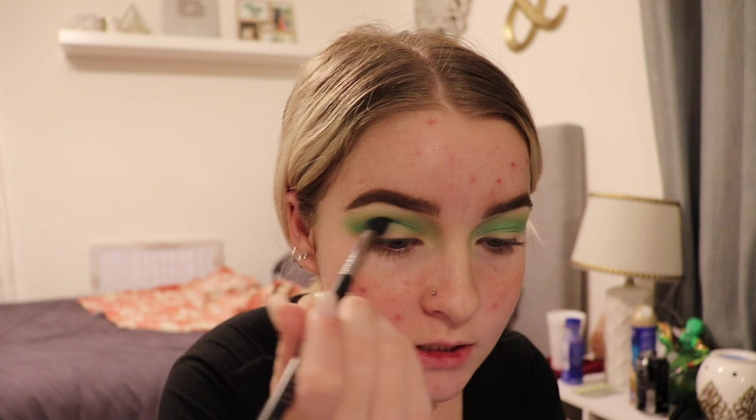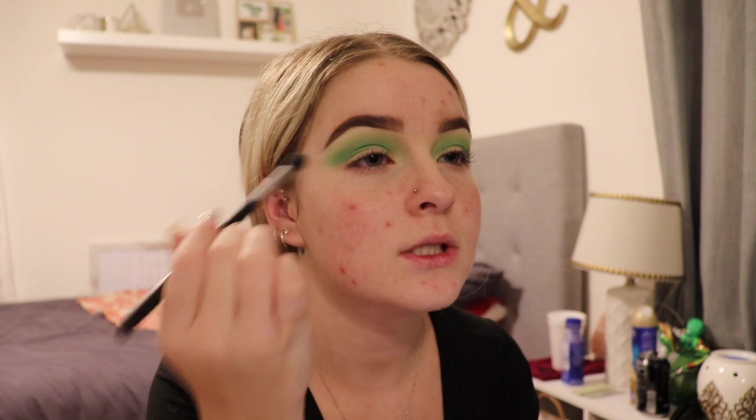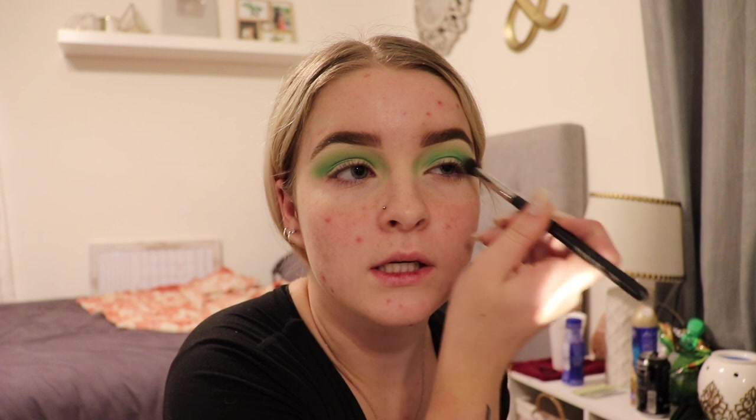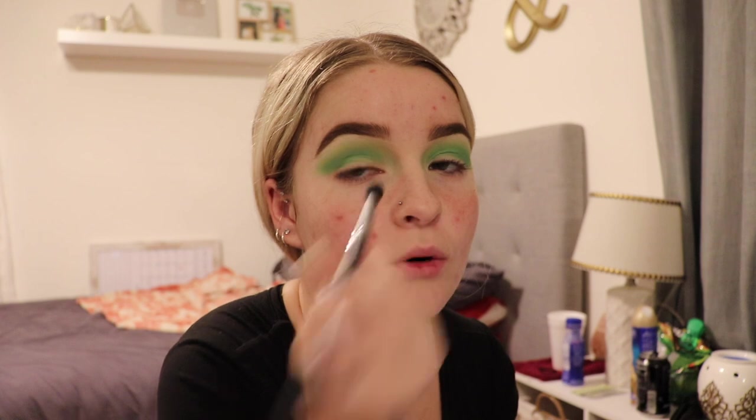My biggest tip with doing more intricate looks is that it takes a lot longer time. The slower and more precise you try to be, the better it turns out. If you're trying to rush a super intricate look it's definitely not going to turn out how you want it, so I would definitely advise you to just work slower.